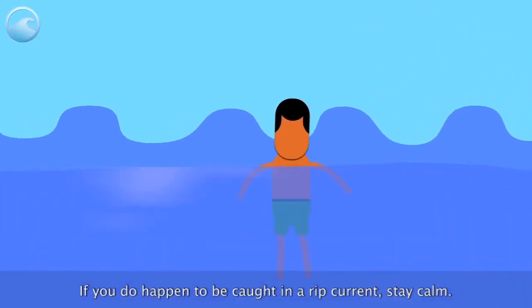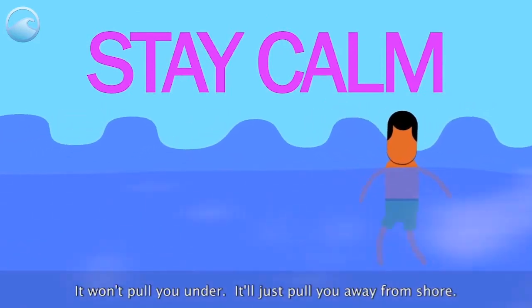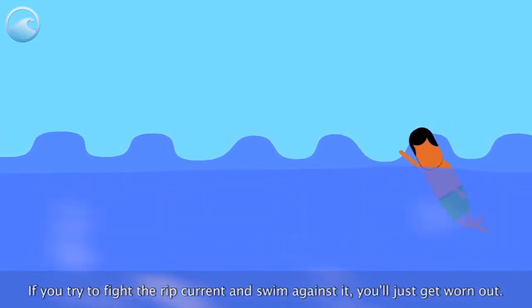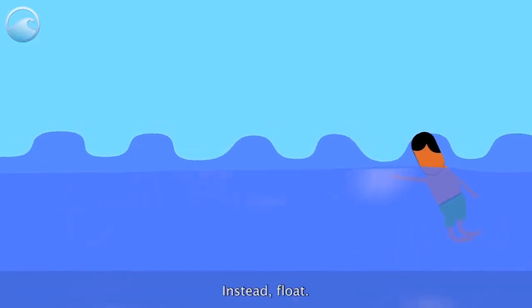If you do happen to be caught in a rip current, stay calm — it won't pull you under, it'll just pull you away from shore. If you try to fight the rip current and swim against it, you'll just get worn out. Instead, float.